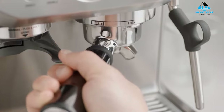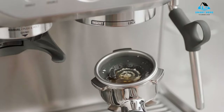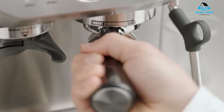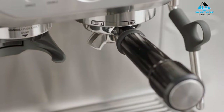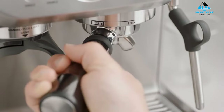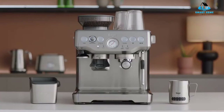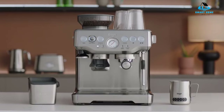Reasons to buy: integrated burr grinder with 35 grind settings, fun to make barista-style coffee at home, beautifully designed. Reasons to avoid: large on the worktop, no option for ground coffee or pods, water tank isn't as large as we'd like.